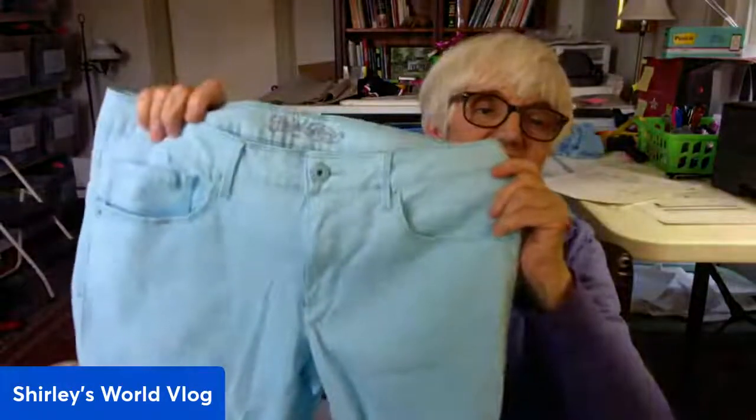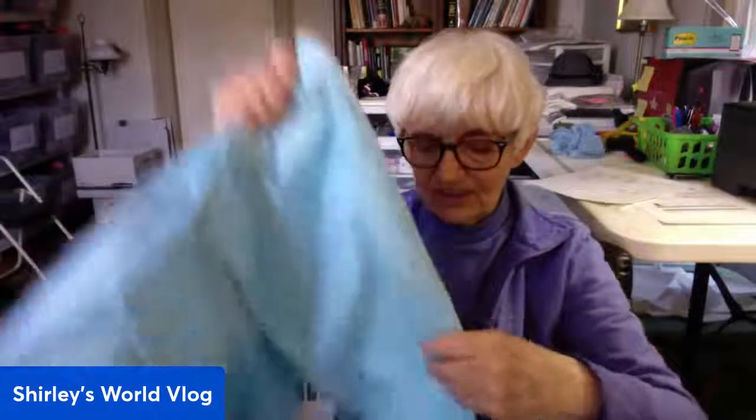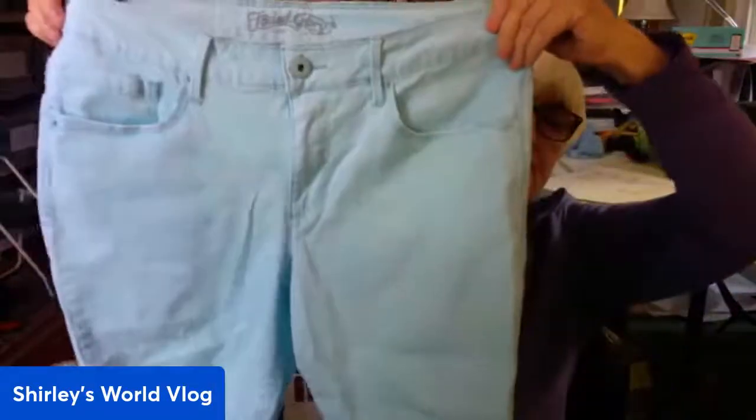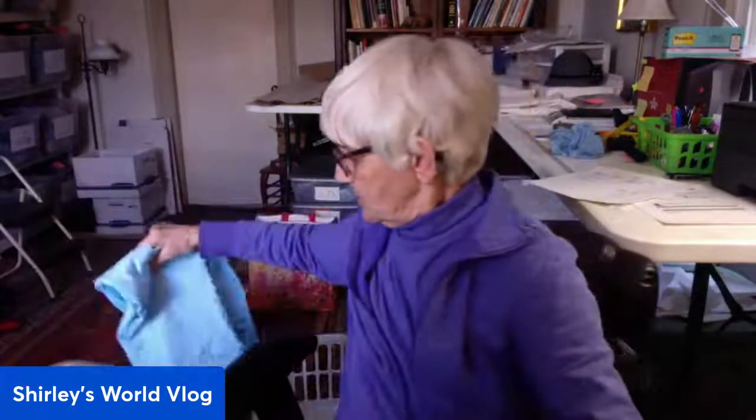Okay, this is Faded Glory capris in a size 14. Not the best brand, but they're a nice turquoise color. They do have a turned-up, stitched little cuff. These are probably not more than $12 to $15, more toward the $12.